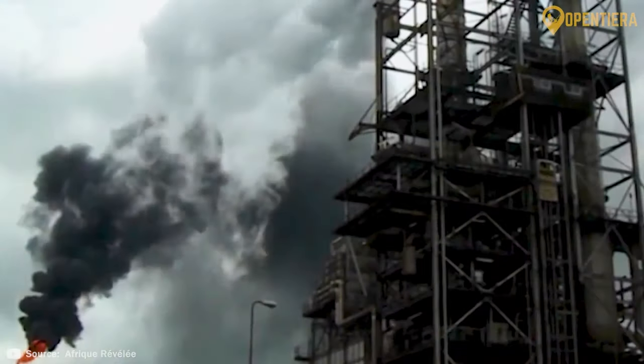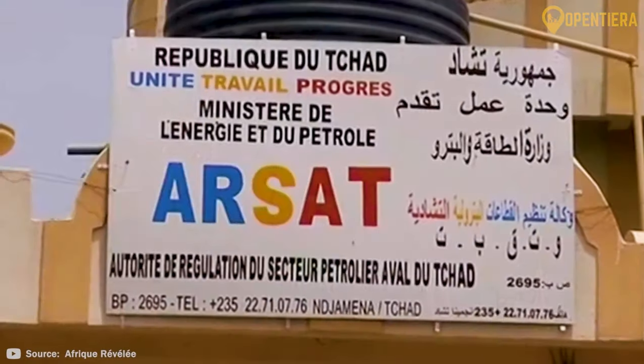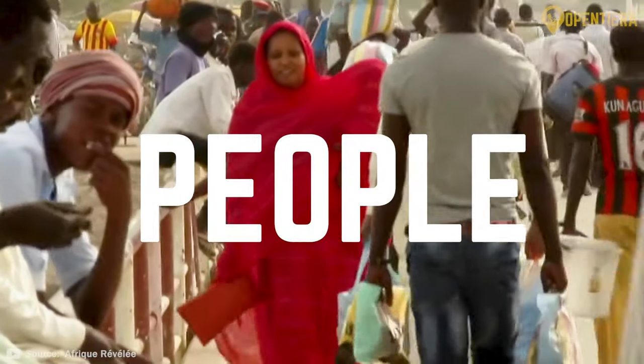Today, Chad still faces major internal security threats from rebel groups and external pressures from the overflow of conflict in neighboring countries like Libya and Sudan. However, recent oil production that began in 2003 provides some hope for economic development.